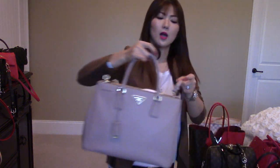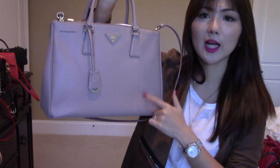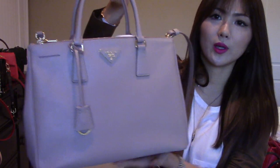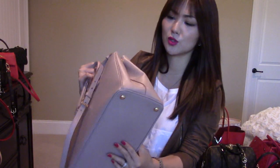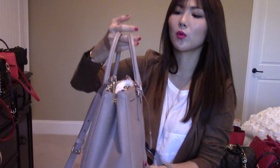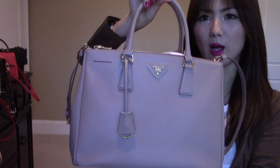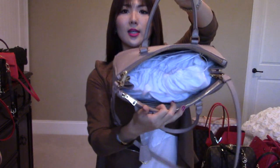Next is the Prada Saffiano Luxe Tote in medium size, color Camille — a dusty pink color. I love this color. I've never had any issue with Saffiano in general — I know a lot of people had problems with cracking, but I've never had that issue and I've had it over a year. It goes with any kind of outfit, especially warm tones. I normally wear this during fall and winter. It goes really well with red and burgundy. I do have a review video on it — I'll put the link below.